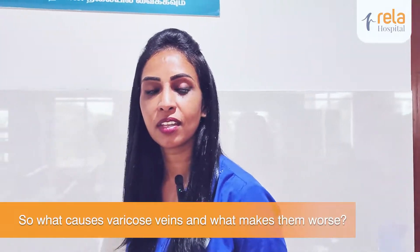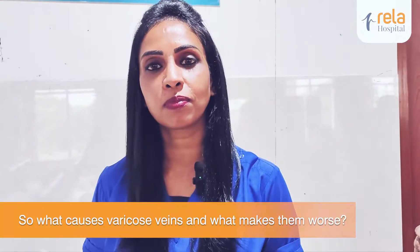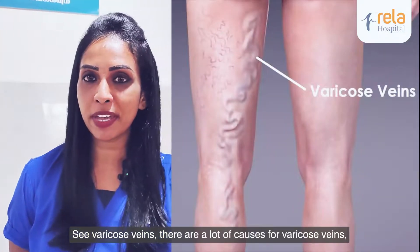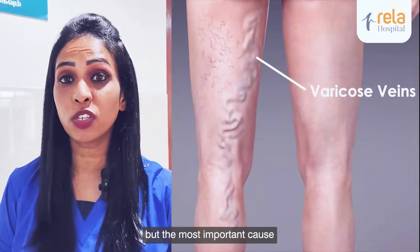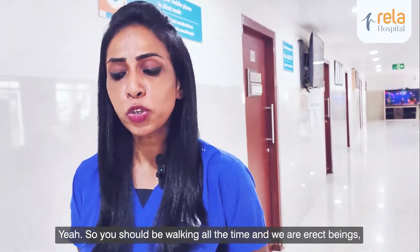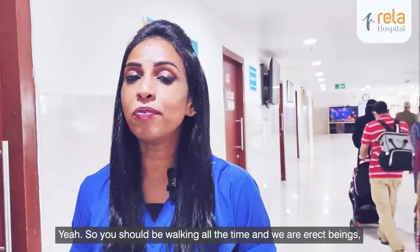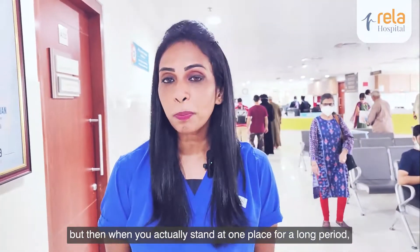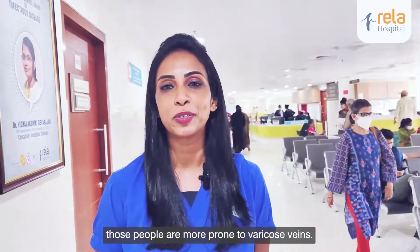So what causes varicose veins and what makes them worse? There are a lot of causes for varicose veins, but the most important cause is especially with people who stand for prolonged periods. We are erect beings, but when you actually stand at one place for a long period, those people are more prone to varicose veins.